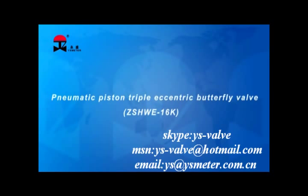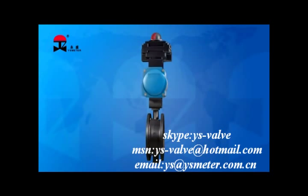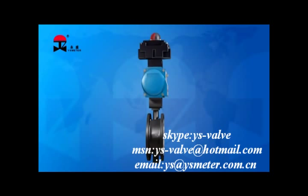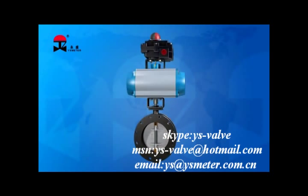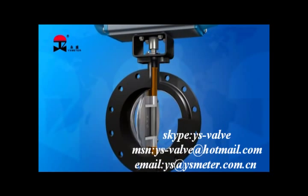Pneumatic Piston Triple Eccentric Butterfly Valve ZSHWE-16K. The ZSHWE series triple eccentric butterfly valve is a kind of butterfly valve that can regulate fluids as well as cut off fluid. The flow characteristic is approximate to equal percentage.